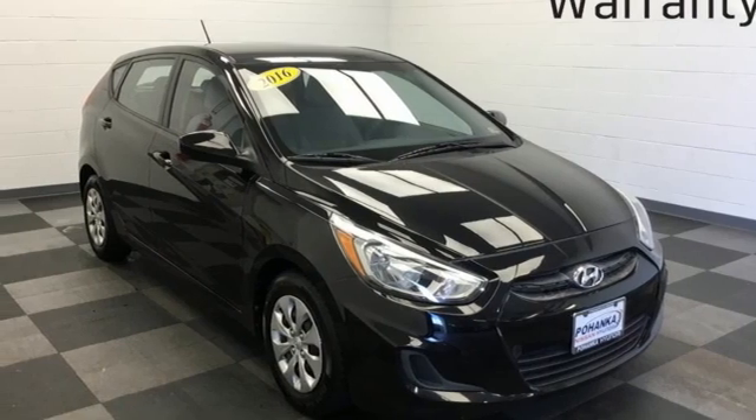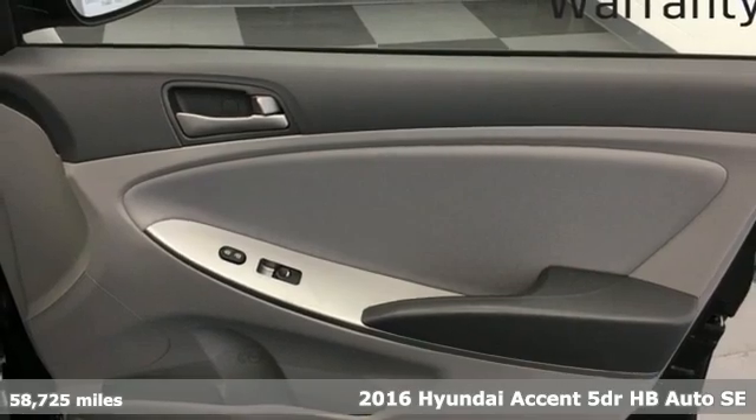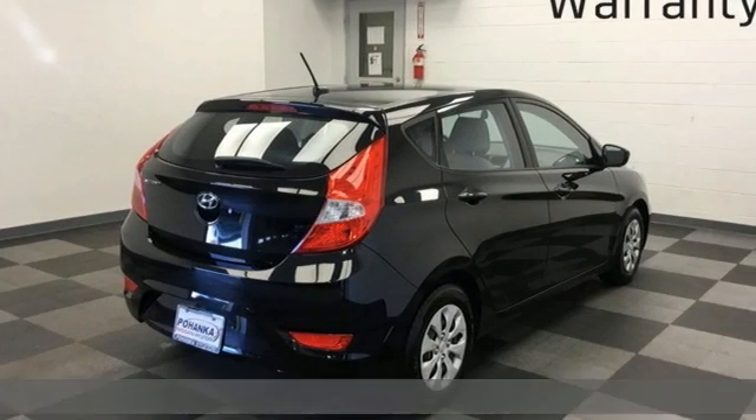Here's a 2016 Hyundai Accent. Challenging convention to find a better way — it's the Hyundai way. It comes with the features you need and, better yet, want.